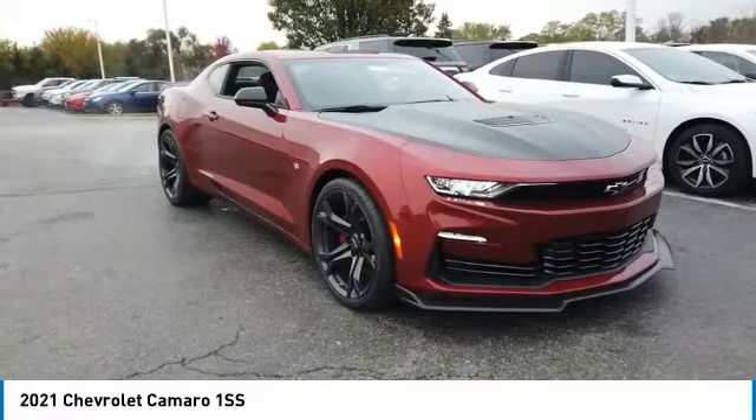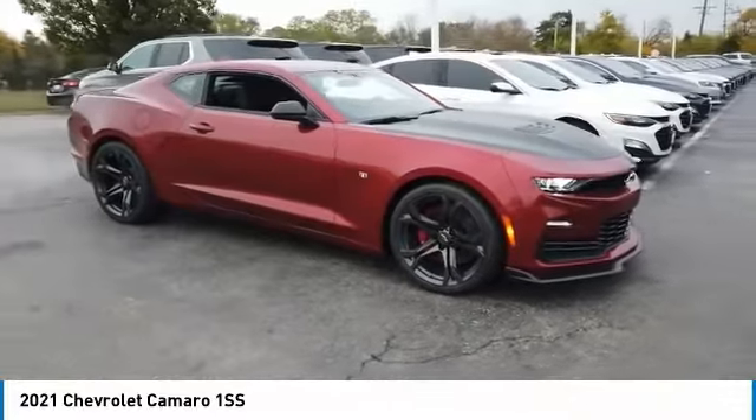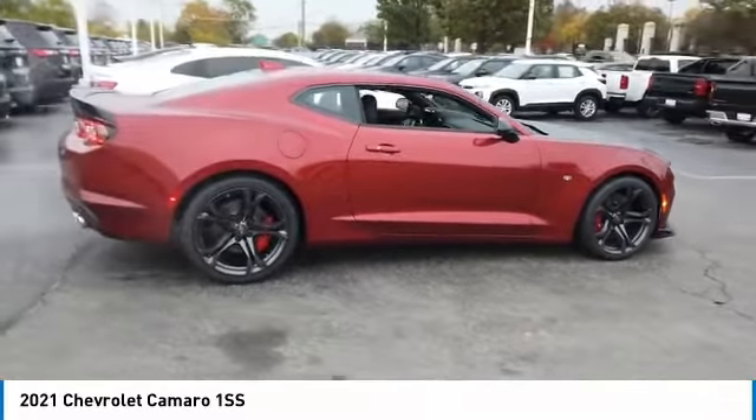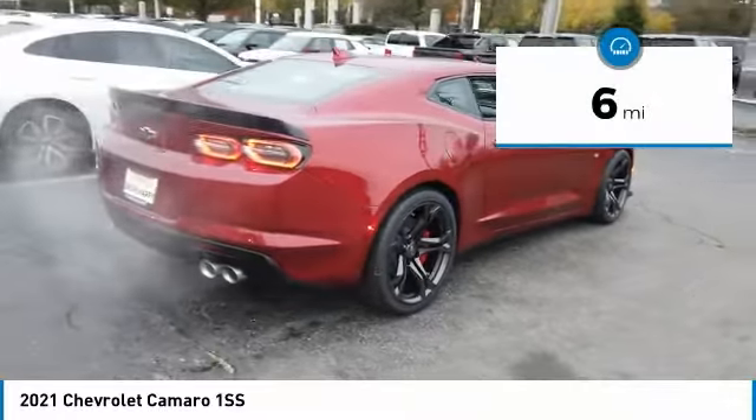Stop by and take a look at the 2021 Camaro. Camaro is developed to be 21st century on every level, from its awe-inspiring design to its outstanding performance to its impressive efficiency. This vehicle has less than 100 miles.